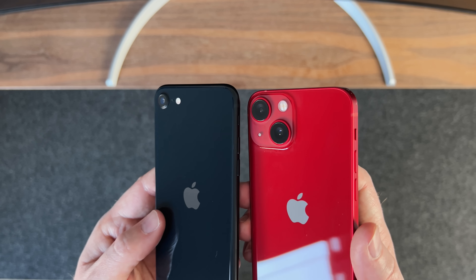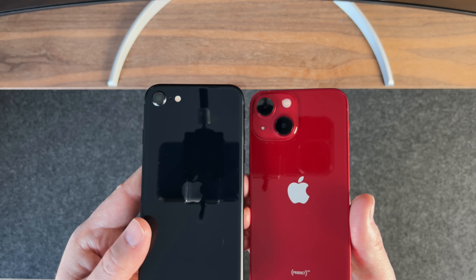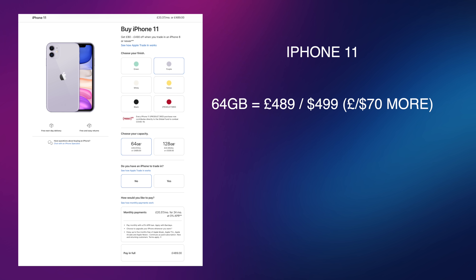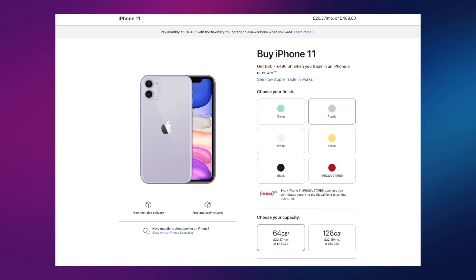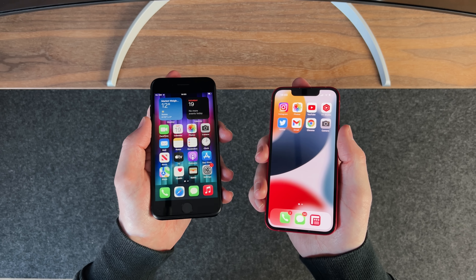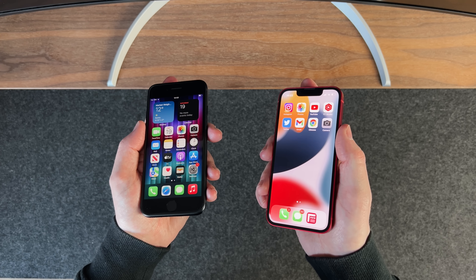How does the iPhone SE compare to other cheaper iPhones like the iPhone 11 or the 13 mini? The iPhone 11 starts at £489 for 64GB — already £70 more than the SE — but it has a bigger screen, ultra-wide lens, larger battery, Face ID, and a newer, more modern design with a larger liquid retina display. However, it is missing two things over the iPhone SE: 5G and the latest A15 chip, as it's still running the 2019 A13.